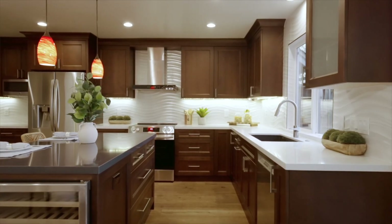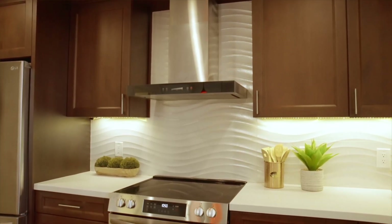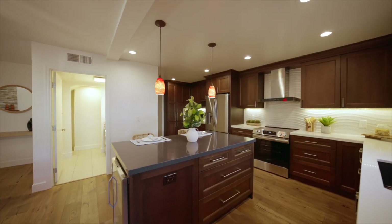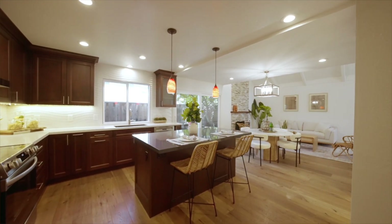The kitchen features custom soft-close cabinetry, Cambria quartz countertops, porcelain mosaic backsplash, and stainless steel appliances including an LG French door refrigerator, a new Frigidaire electric range, GE built-in microwave, and a Bosch dishwasher. Plus, an island with seating and a new built-in wine fridge.